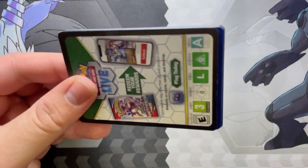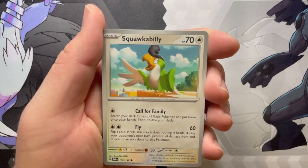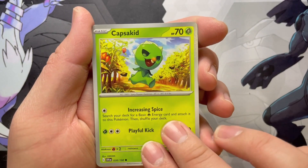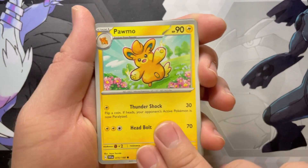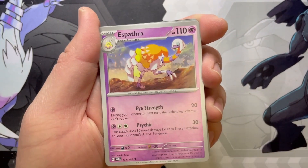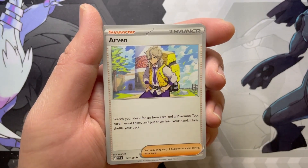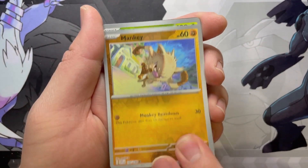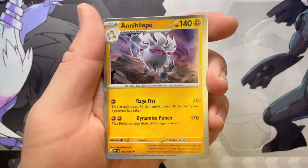Next pack. Let's see. Squawkabilly — real funny Pokemon there. Capsakid, the Timmy Turner looking dude. A Flamigo. The Pom-Pom. Ultra Ball. Espathra with an Arven. We gotta get all those supporters. Reverse Mankey. Reverse Toadscool — there's the creepy dude again. And a Holo Annihilape.